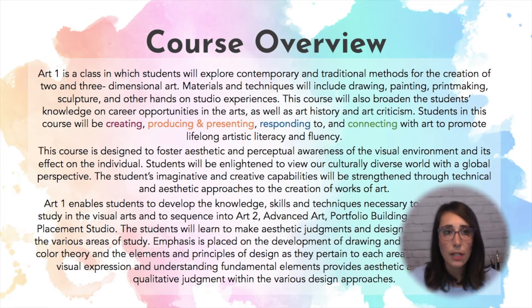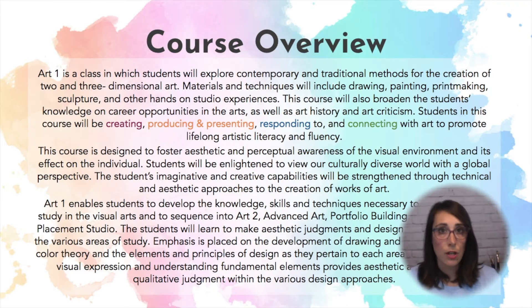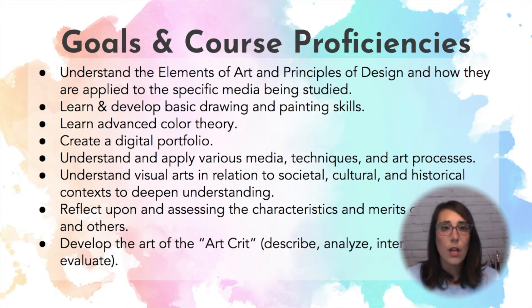Basically, Art 1 is a class designed to build on a student's drawing and painting skills so they can further continue their career in the arts and eventually get to Advanced Art or AP Art Studio. Overall, the goals of this course are to understand the elements of art and principles of design and how they're applied to the specific media we are using, to develop our drawing and painting skills, develop our understanding of color theory, create a portfolio, and just build on our art skills.